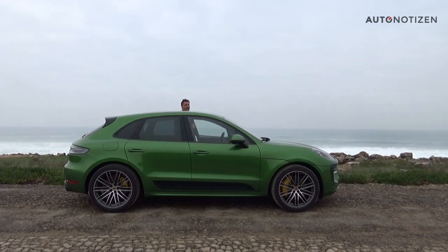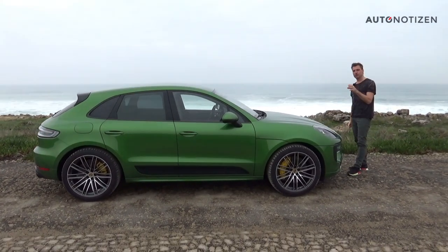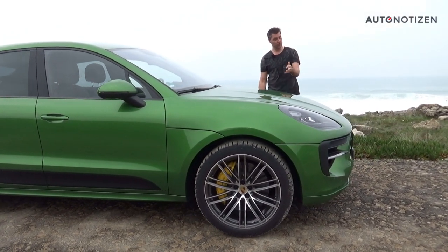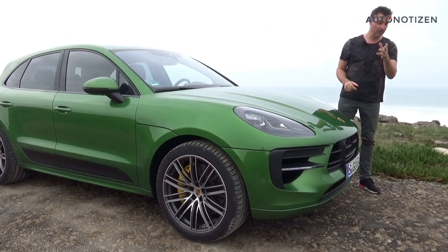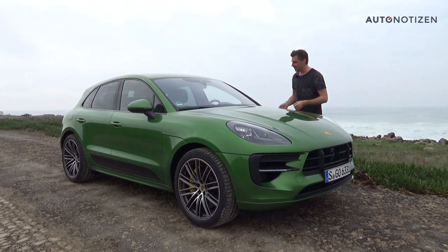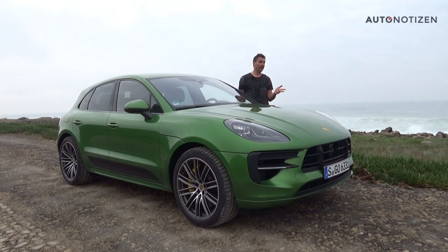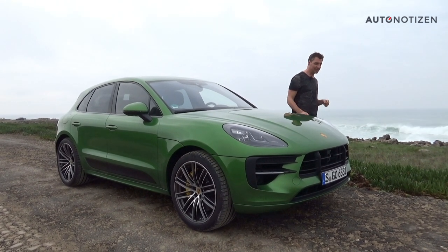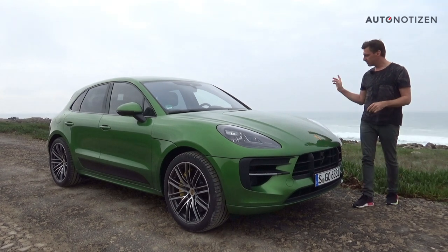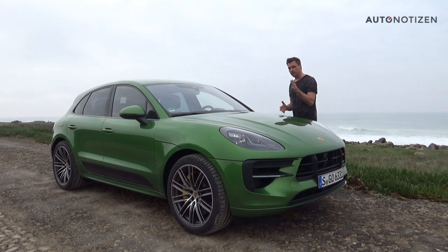Do you really need an SUV with 380 horsepower? I would say yes, when it's this much fun to drive. Having driven the base Macan, the Macan S, and this GTS, all three are enjoyable — but the GTS is the sporty top model: agile, fun to drive, with enough power and torque. The base price in Germany is 77,880 euros. This fully-equipped test car with 21-inch wheels, the ceramic brake system, and many interior options costs over 110,000 euros.